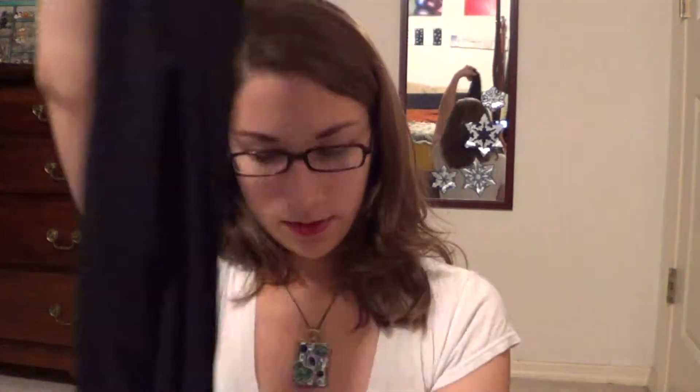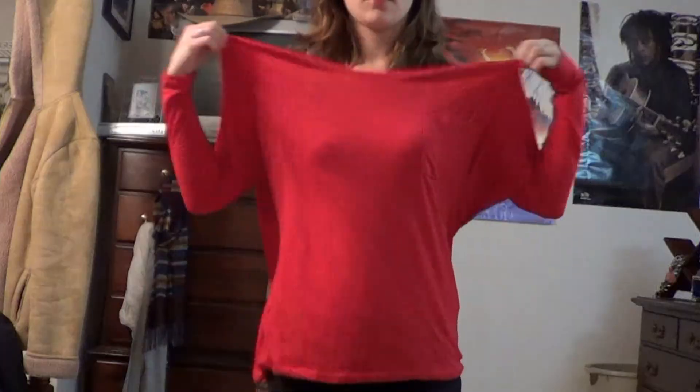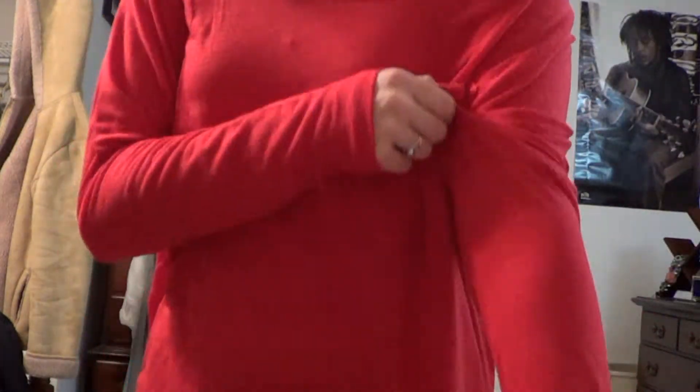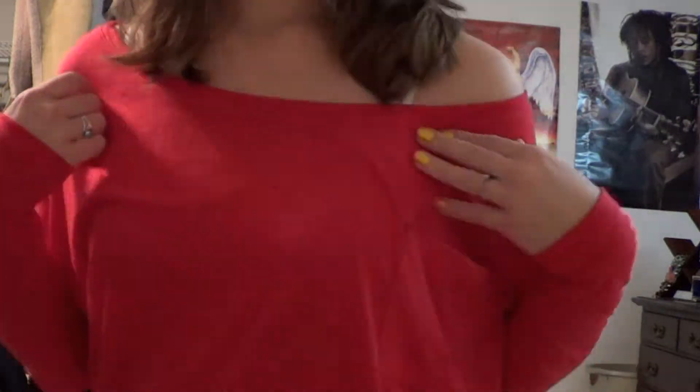Next I got a big oversized red sweater shirt. It's got a pocket, it has long sleeves, and it's just really big and baggy. This one was five bucks I think, but I was just buying stuff that looked like it was a good deal. I wasn't really particularly looking for anything, just the stuff that was on sale, the stuff that was super cheap.